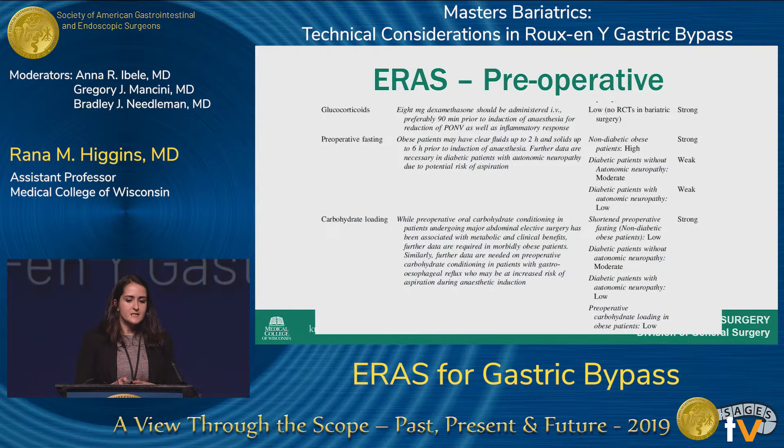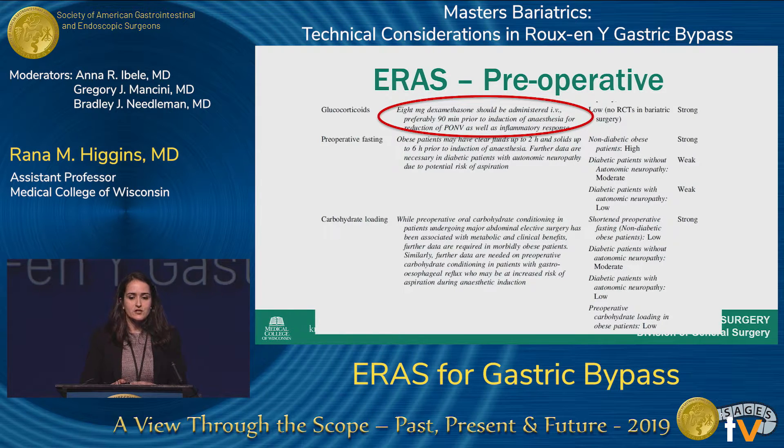Also pre-operatively, they recommended IV dexamethasone about an hour and a half prior to induction of anesthesia to help with post-op nausea and vomiting prophylaxis, as well as inflammatory response. In terms of pre-op fasting, they recommended that obese patients take clear liquids up to two hours prior to surgery. They also mentioned carbohydrate loading — there's not a lot of data specifically in bariatric surgery, so the level of evidence is low to moderate, but still a strong recommendation grade, tied to discouraging the pre-op fasting state.